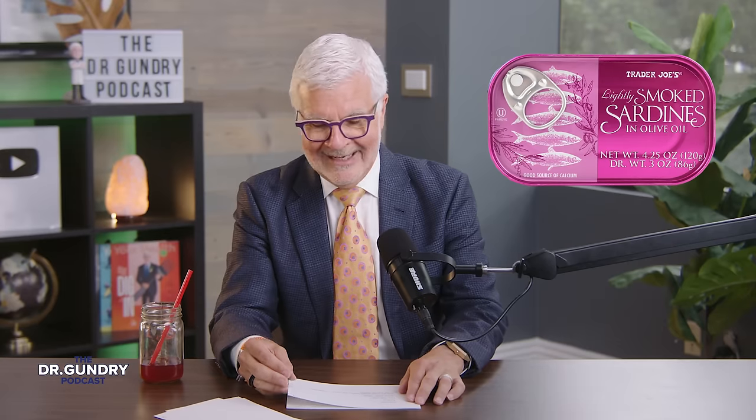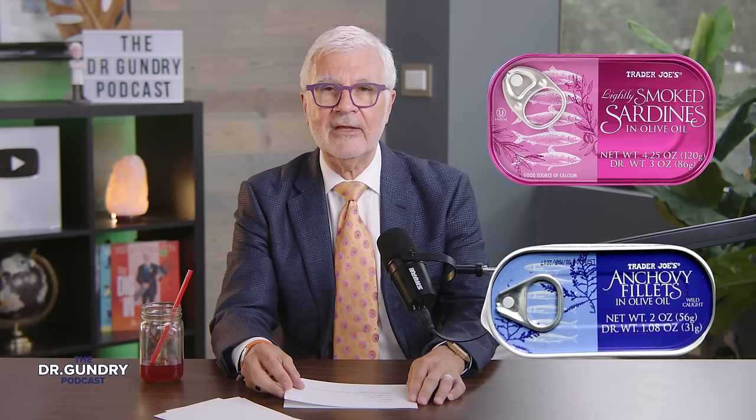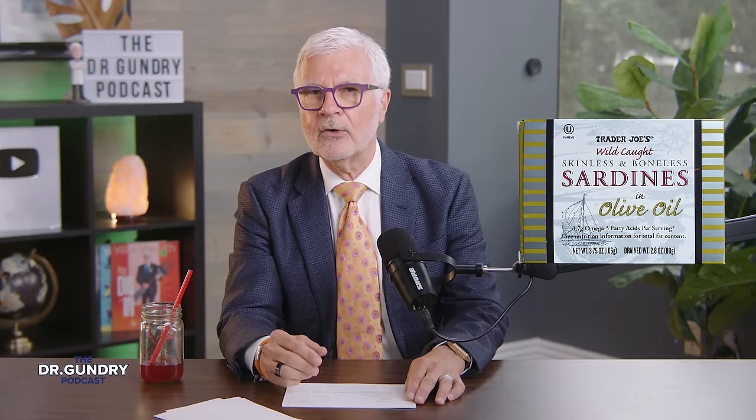I'm a big fan of shellfish and mollusks, and Trader Joe's is a great place to get smoked oysters, sardines, and anchovies — they're convenient and actually quite tasty. If you're new to sardines, Trader Joe's sells boneless skinless sardines, which are a great place to start and enjoy the benefits of sardines without being put off by the bones and skin. Although the bones and skin are actually some of the best ways to get bioabsorbable calcium into your diet.